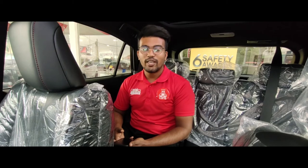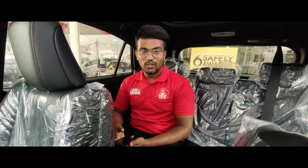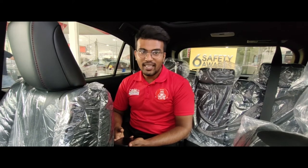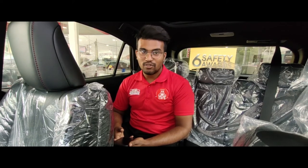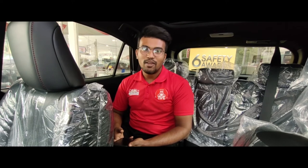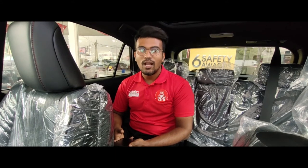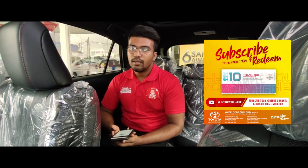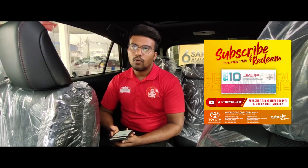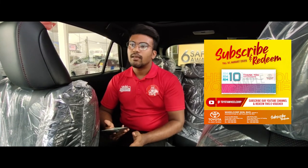Thank you, our sales advisor, for explaining about the Toyota Harrier, and we from Toyota Vail Corp would like to thank you for liking our Facebook page and subscribing to our YouTube channel. So it's time for us to give you some rewards — we have launched a new campaign called Subscribe and Redeem. We are giving away a service voucher worth 10 ringgit Malaysia.